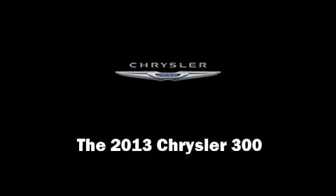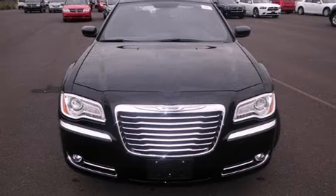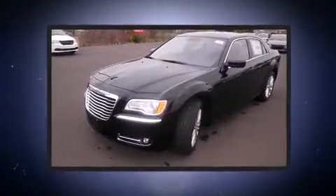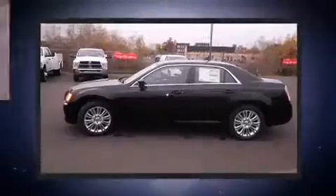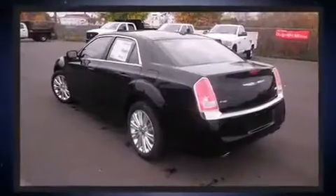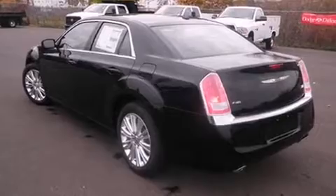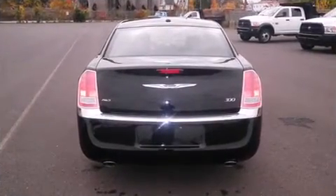Discerning drivers will appreciate the 2013 Chrysler 300. This four-door, five-passenger sedan offers the latest in technological innovation and style. Under the hood, you'll find a six-cylinder engine with more than 270 horsepower, providing a smooth and predictable driving experience. All-wheel drive provides for safe passage, regardless of road or weather conditions.